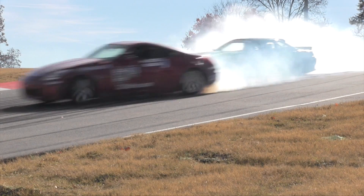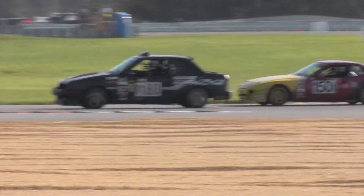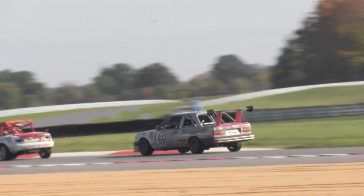At these speeds, there is no margin for error. That's why the surface at the new National Corvette Museum Motorsports Park in Bowling Green, Kentucky is among the smoothest ever placed. Racing at speeds up to 180–200 miles per hour, this thing better be smooth.